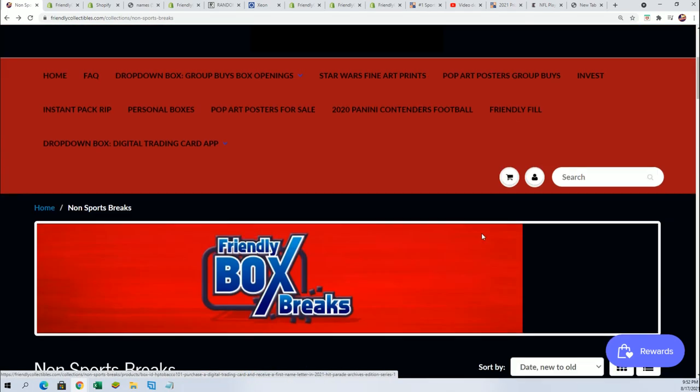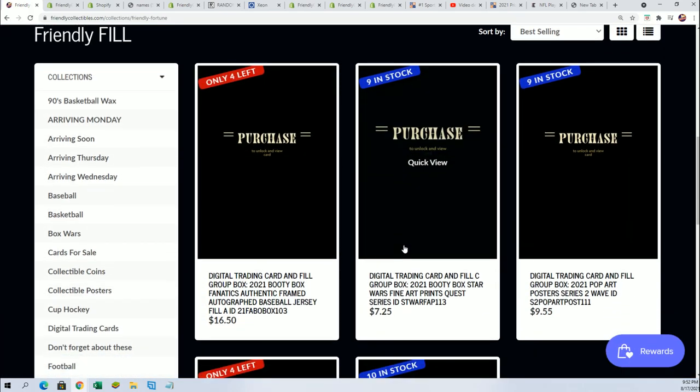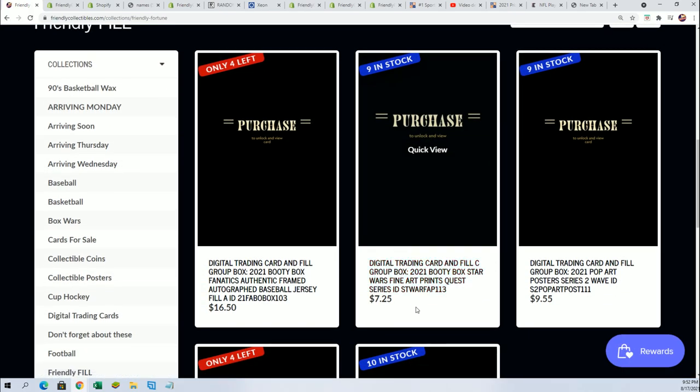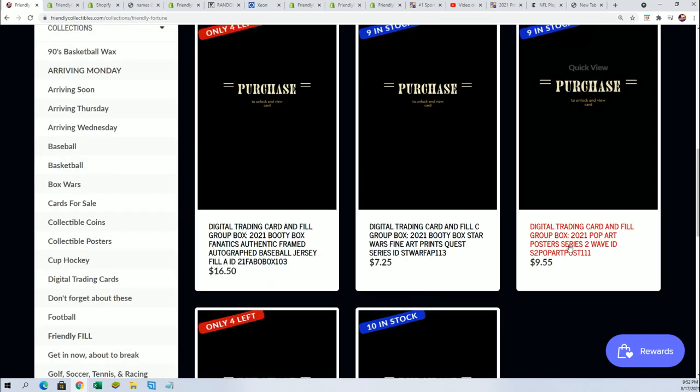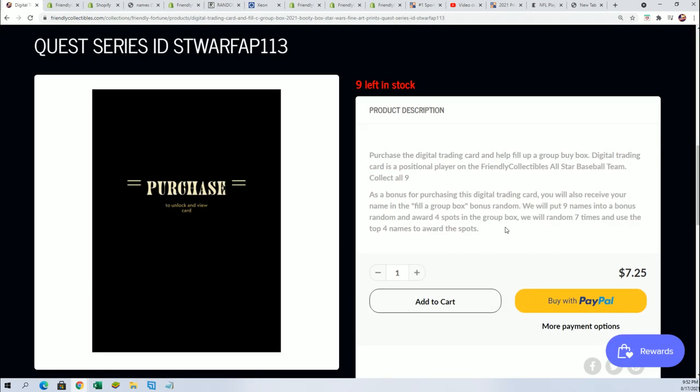There's a filler happening right now. There's a filler out here you can get into to be able to win spots in the break for cheap. You can wait and get in for $7.25. There are nine total names — we run the names through the randomizer and get four winners out of the nine names that get in for $7.25.